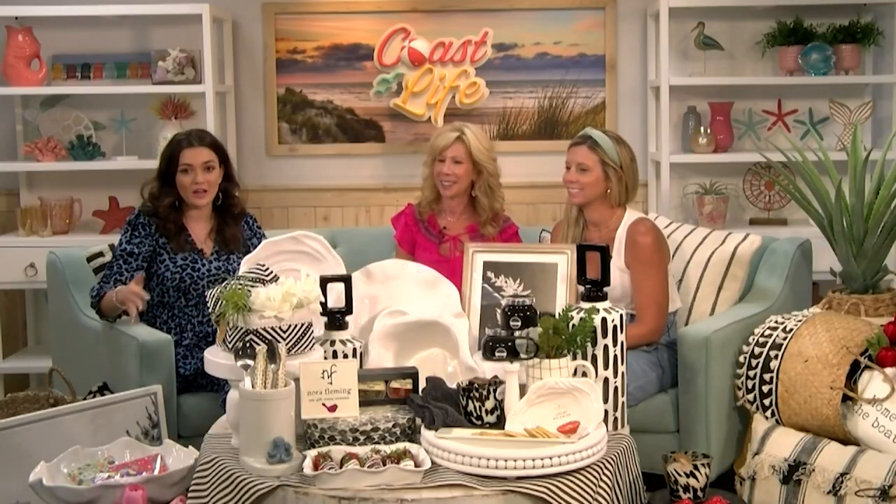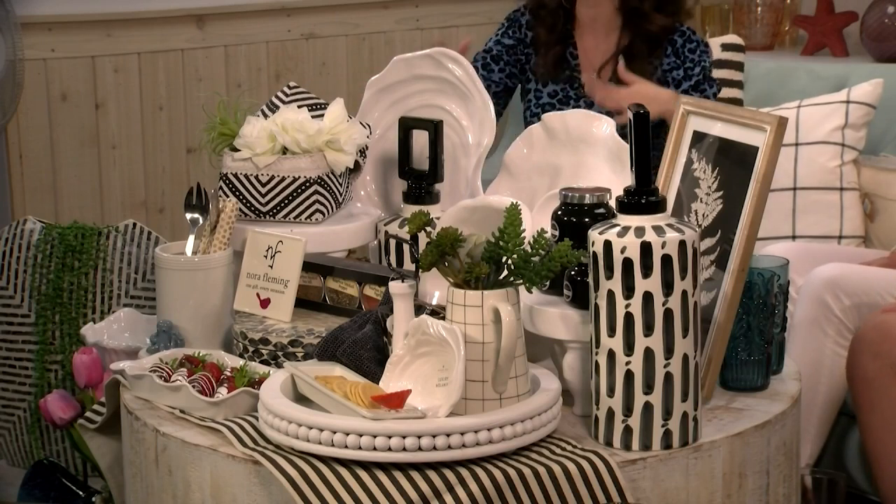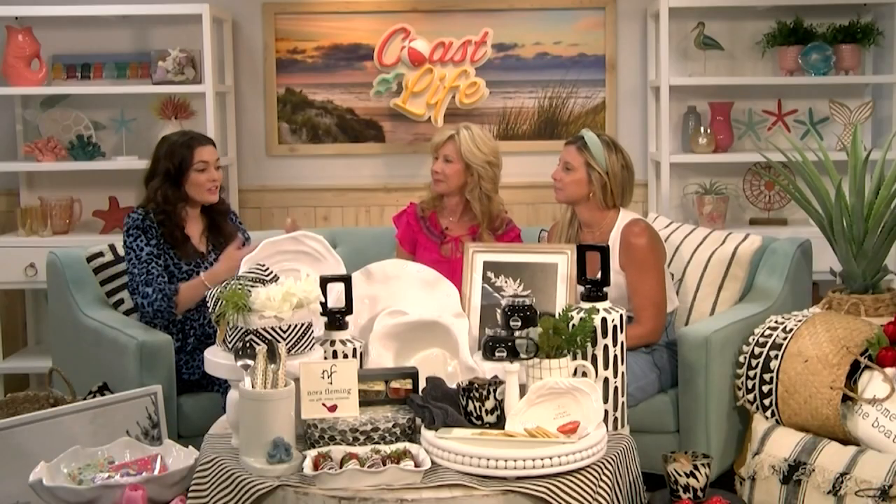Well thank you for always making our studio look amazing. I know it's a lot to look at so we're going to jump in and talk you through what you're seeing here. So first, can you just tell us what's going on at Lourdes Mercantile right now? What are you selling, what are people shopping for, what's big right now?